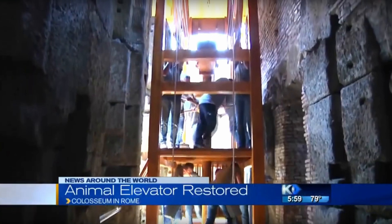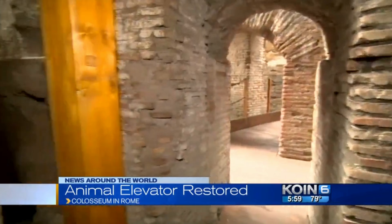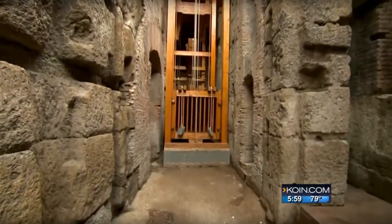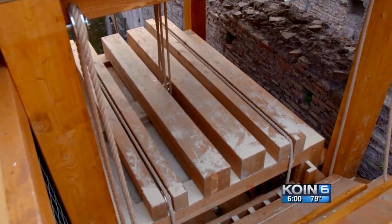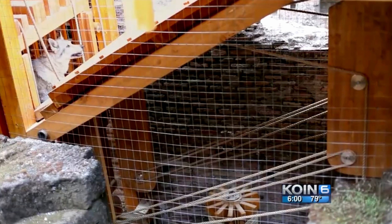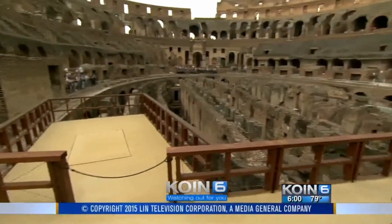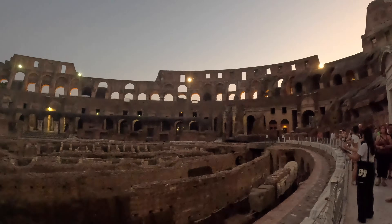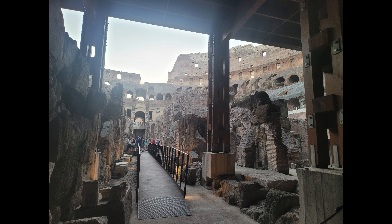In 2015, one wooden replica of those ancient elevators was rebuilt, reportedly costing nearly $20 million for the authentic reconstruction. A crane was used to lift the replica over the arena floor and down into the Hypogeum. They released an animal into the Colosseum for the first time in over 1,500 years. The animal chosen was a wolf, which is odd since the Romans never used wolves in the Colosseum. The reason is that Romulus and Remus, the mythological founders of Rome, had been suckled by a she-wolf, and thus wolves held a special place in the Roman heart.